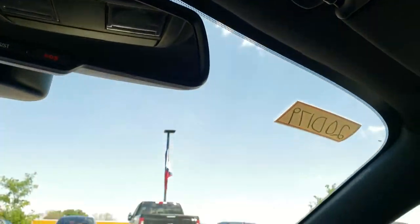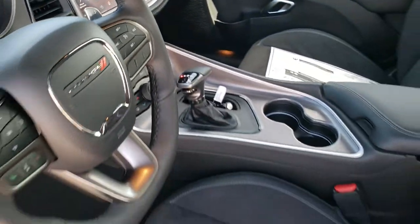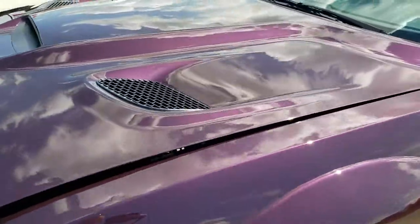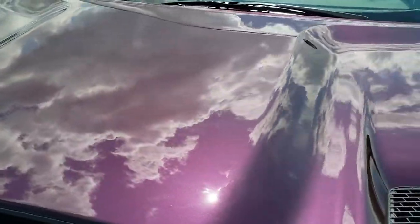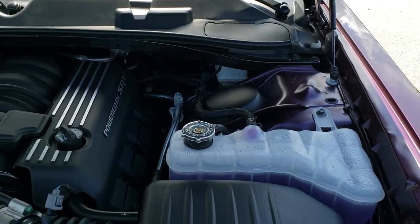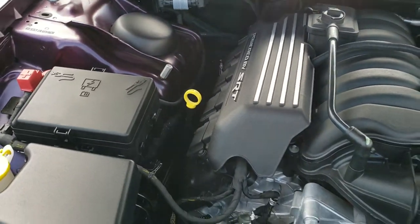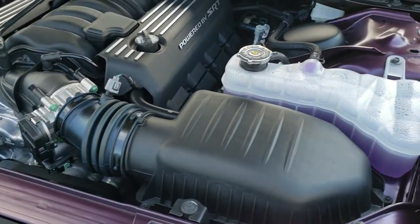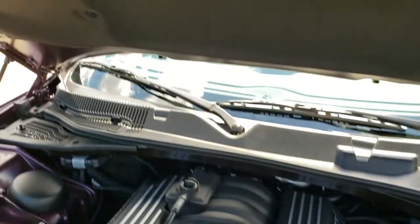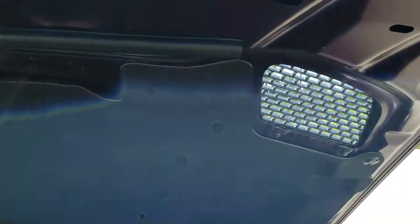I'm going to take a quick look under the hood. Under the hood we have the 6.4 liter V8 Hemi motor putting out 485 horsepower. It has MDS, which shuts off four of the cylinders on the highway giving you that 24 miles per gallon highway. You can also see that tri-inlet hood there keeping the engine cool.